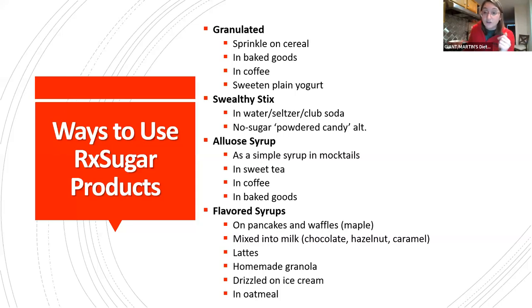Just like Shana used, you can use allulose syrups in baked goods. The maple is great on pancakes or waffles. Mixed directly into milk, the chocolate, hazelnut, caramel, and cinnamon flavors would all be so good — to flavor milk, lattes, or homemade granola. They do have a granola recipe on their website. Granola tends to be where we overdo it with sugar and fat, so this is a great option. And drizzled on ice cream, the chocolate and hazelnut are going to be delicious.